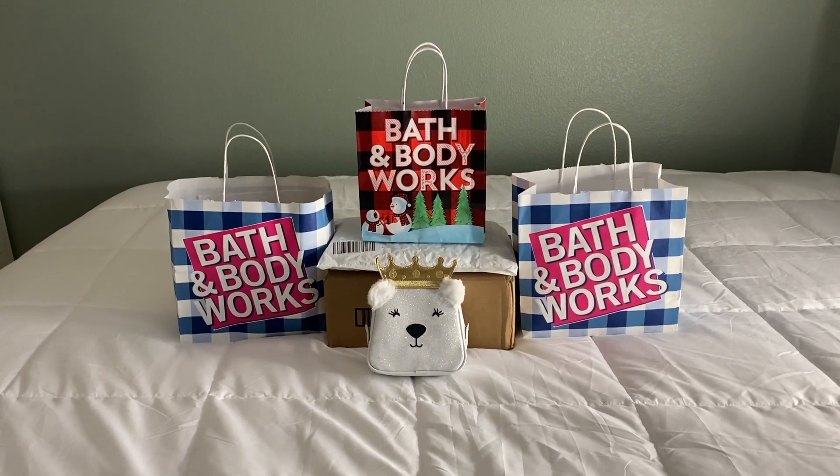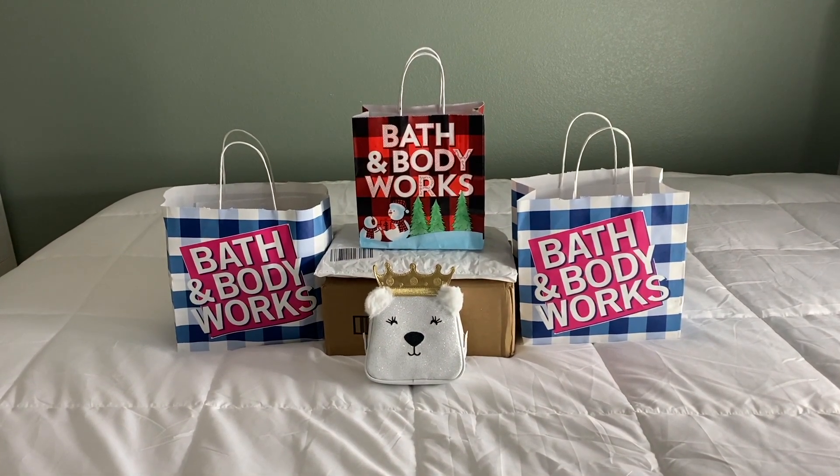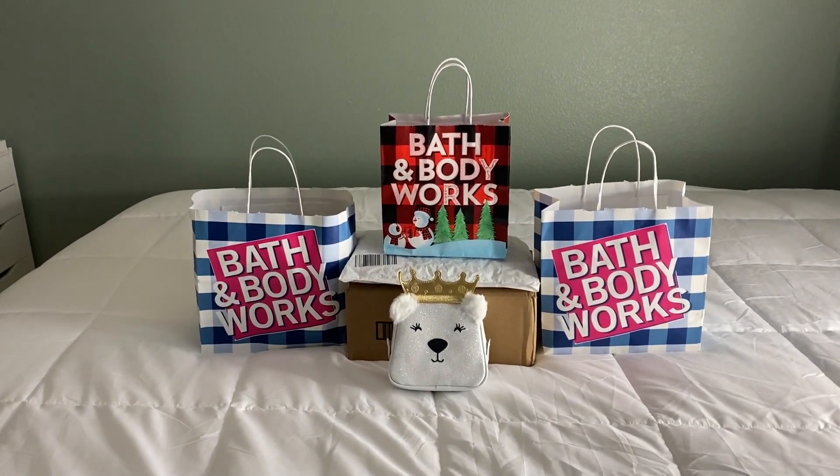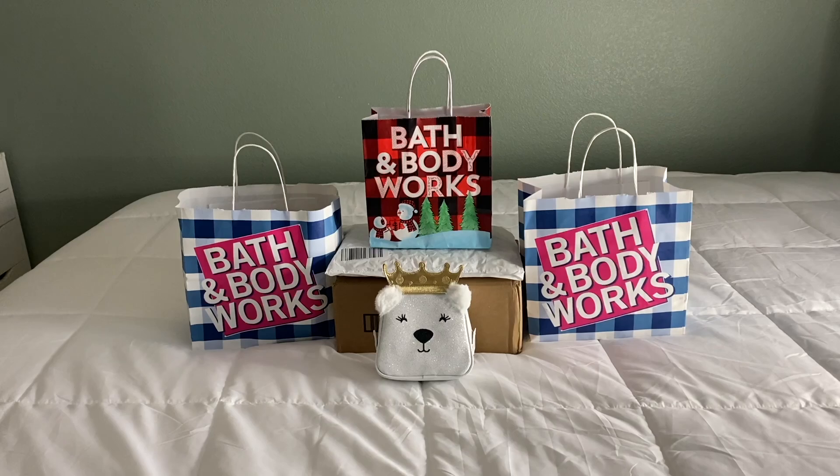Hi friends, welcome back — or welcome to my channel if you're new. My name is Cynthia and I thank you for clicking on this video. As you guys can see, we have a little collective haul today.